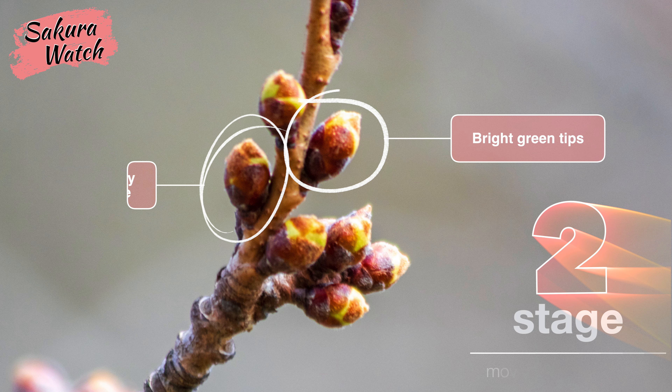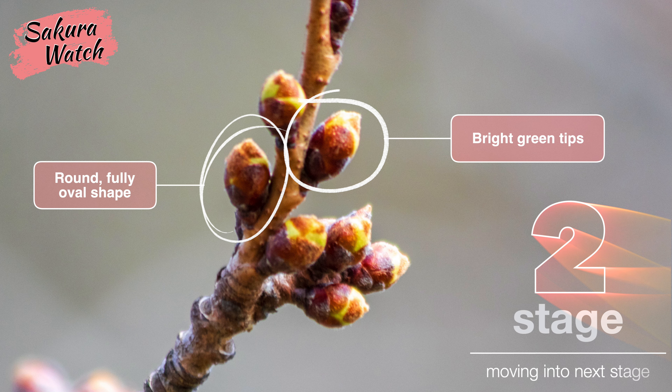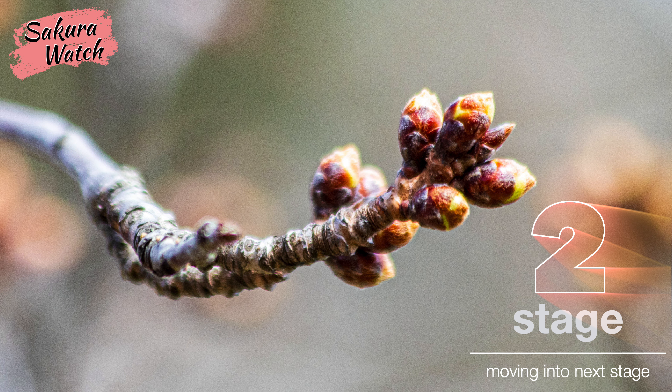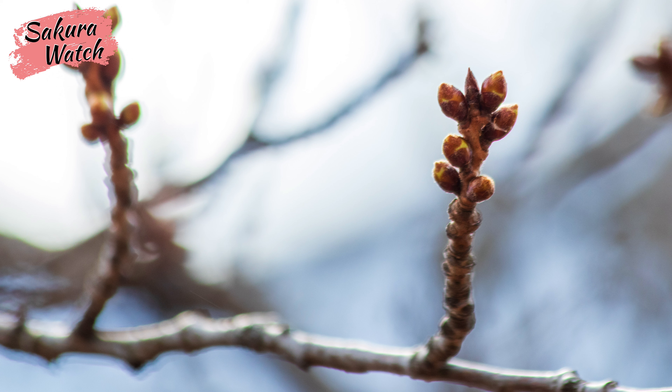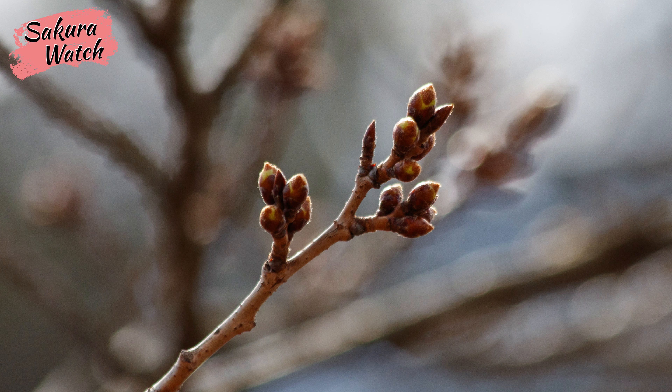Here we see the buds with distinct bright green tips and well-rounded oval shapes. Looking even closer, we see the outer bronze layers reveal the inner layers. This means that most of the buds throughout the park are nearing the end of Stage 2 and moving into Stage 3.